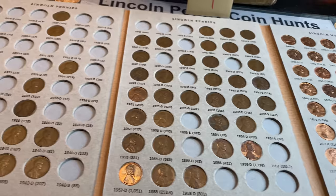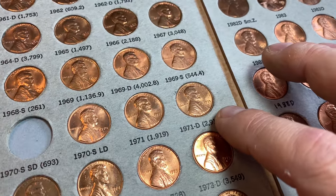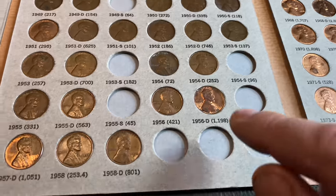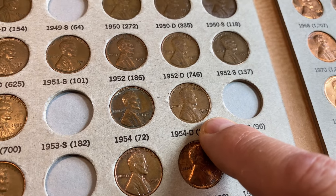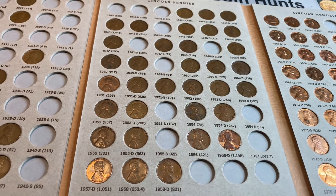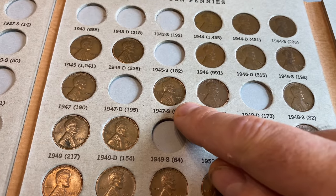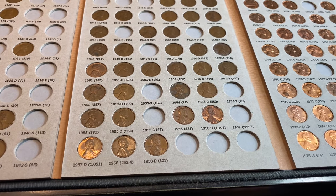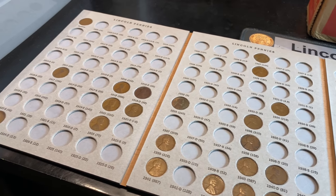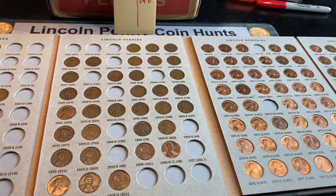We've finished combing through today's finds, and we do have some additions and upgrades. We upgraded the 71D — it's a lot more red than the last one. We also upgraded the 63D, a pretty nice example; the other one had some spots. And the 54D was a slightly better example too — the other one had some corrosion. Three upgrades for the album. Despite finding five S-minted wheat cents, we could only add two: the 52S and the 47S. We're now sitting at 146 out of 234 spots filled, with only 88 spots left after hunting 15 boxes.